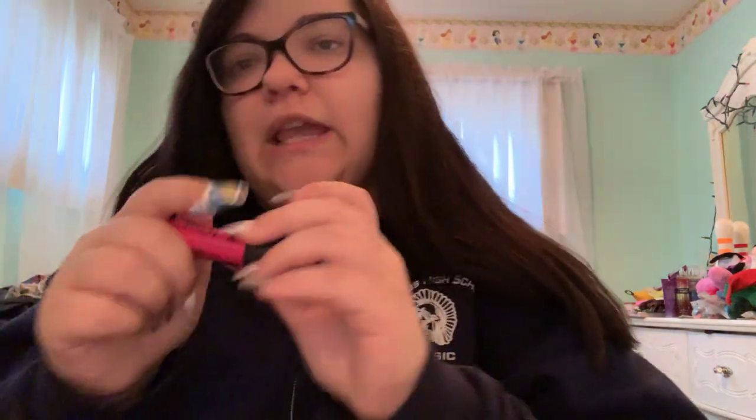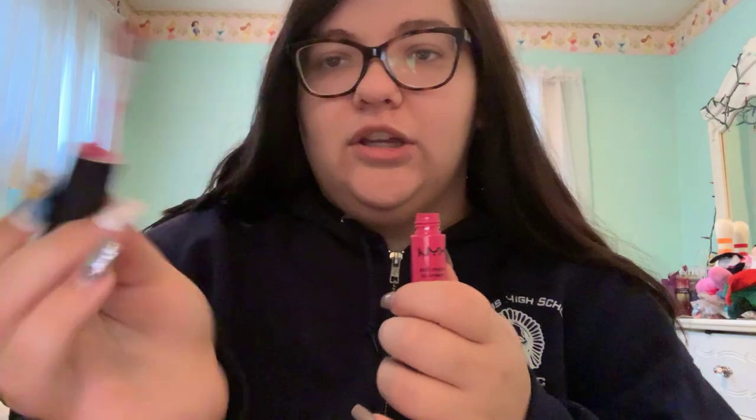I have a NYX Soft Matte Lip Cream in the shade Paris. This came in one of those NYX palettes that include eyeshadows and a lip gloss — I gave my sister the palette. It's just like a pink; I don't really wear it except for fun looks or Halloween.